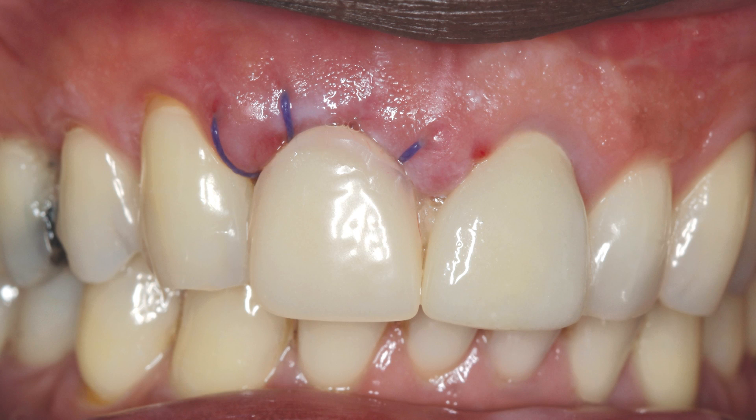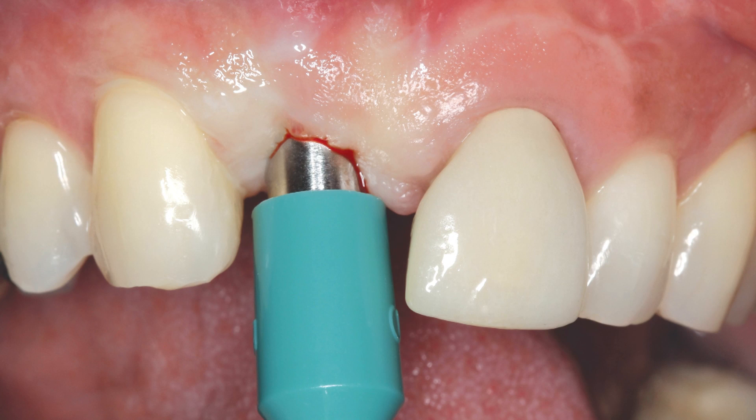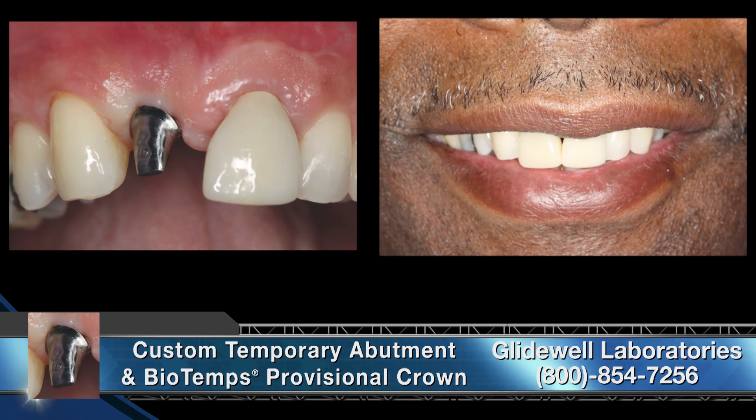Following seven days of healing, the sutures were removed and the site was allowed to heal for approximately four additional months. The patient then returned for the final impression appointment. A round tissue punch was used to access the implant site with little trauma, allowing immediate final impressions to be taken using an open tray transfer assembly. A final impression was made using vinyl polysiloxane materials, as seen in figure 17. To prevent the tissue from healing over the implant while a temporary abutment and crown were fabricated, a healing abutment was tightened into place.